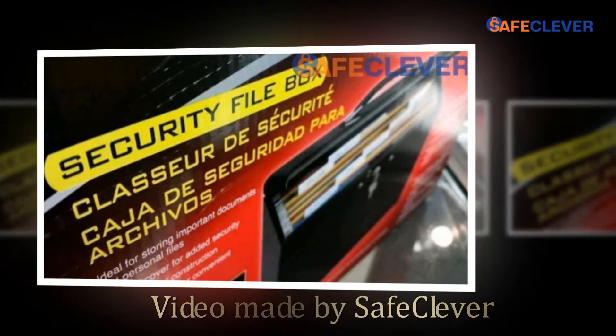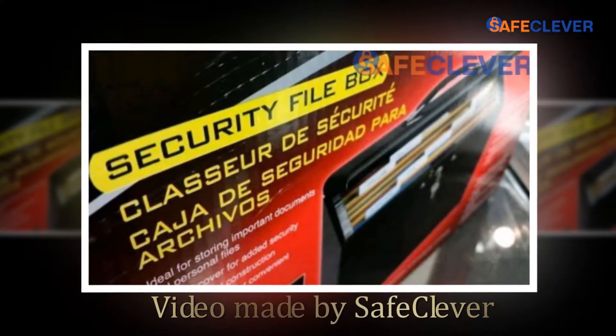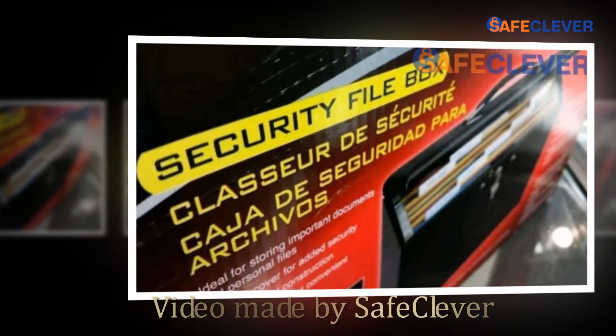Hi everybody, we are safecleaver.com. In this video we are sharing with you what we think is the Master Lock 7148D file box, 0.49 cubic feet.